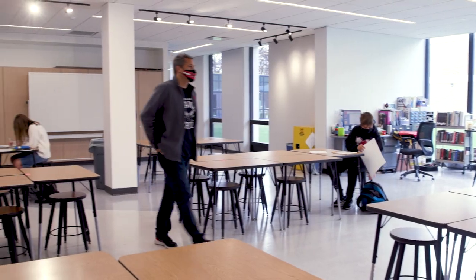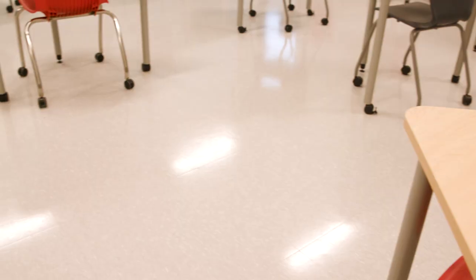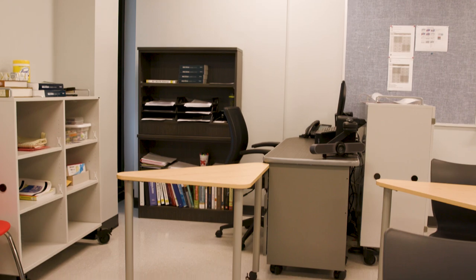I'm actually sitting in a brand new room right now, which is the art studios, so all of our new classrooms are amazing. We put brand new floors, walls, paint, lights, and an air filtration system that brings in a hundred percent outside air.